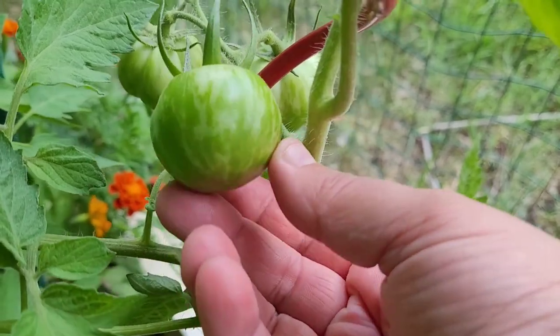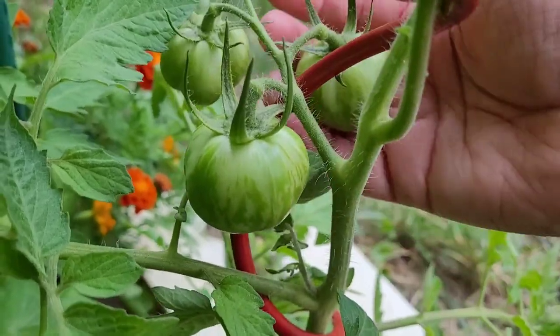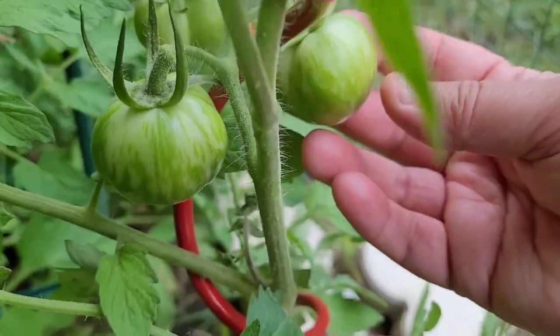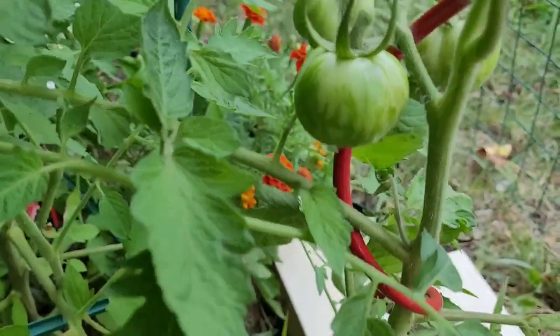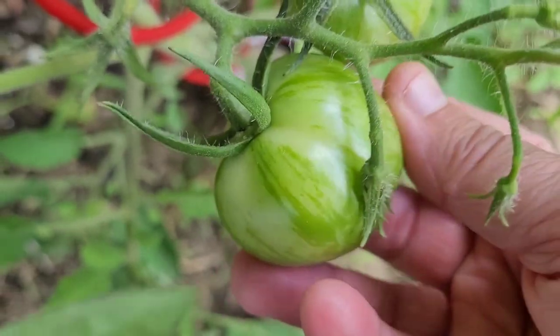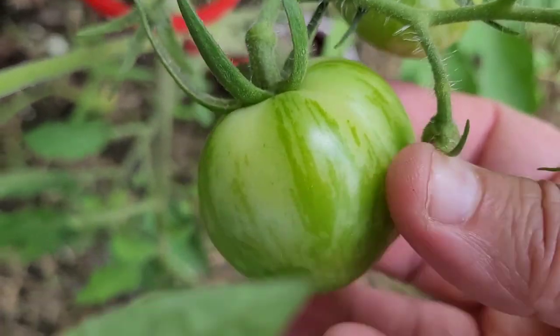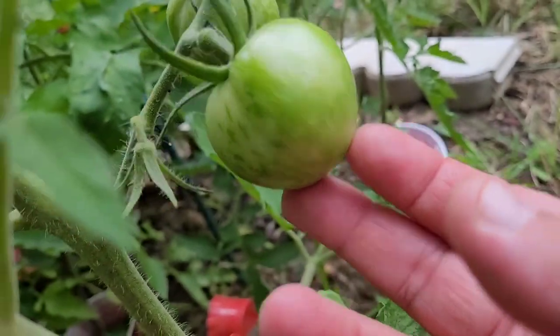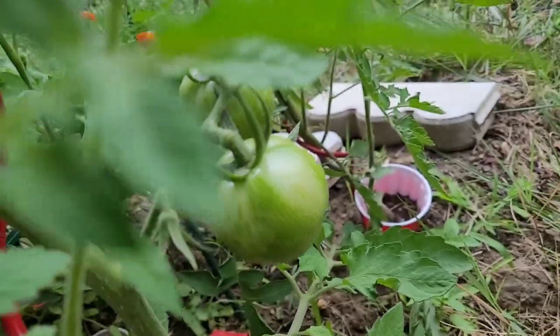Our green zebra tomatoes are actually starting to look like green zebra tomatoes — so pretty, and healthy overall. This tomato can be finicky in that you need to harvest it just when it starts turning. It's kind of a firm tomato — if you wait too long, the texture can get mushy, but generally it's a really delicious tomato.